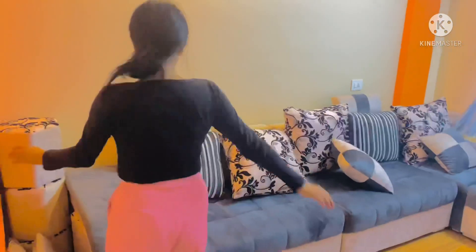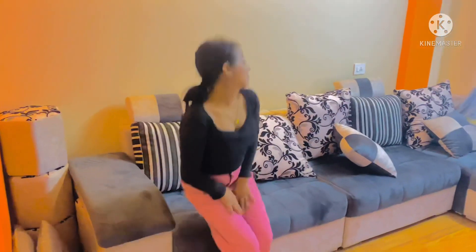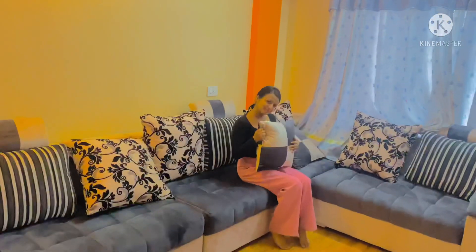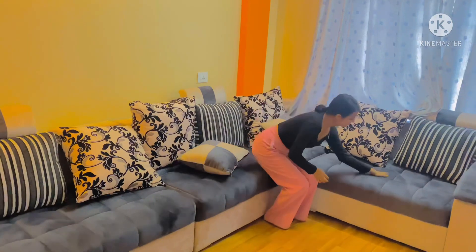Hello everyone, welcome to our YouTube channel. Today we are going to decorate the living room. We are going to make a sofa and TV cabinet.